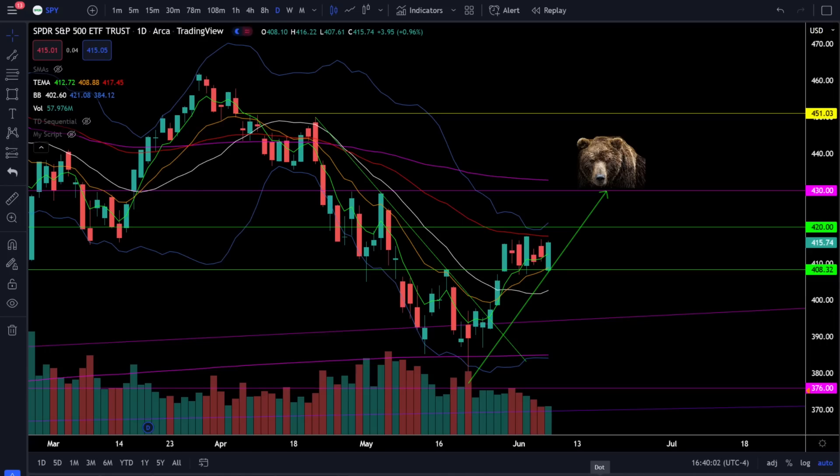Today in SPY we were up 0.96% and we did see SPY bouncing off of that very critical support at 408 once again, and we are still in this consolidation range between SPY 408 and about SPY 418.